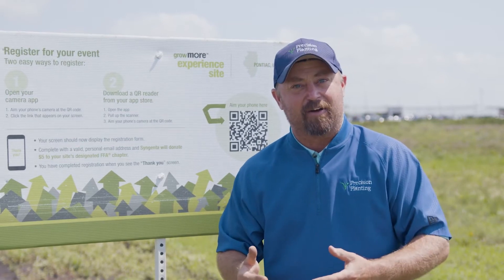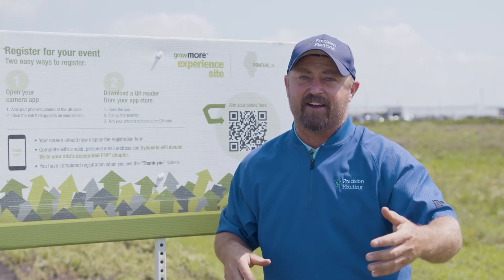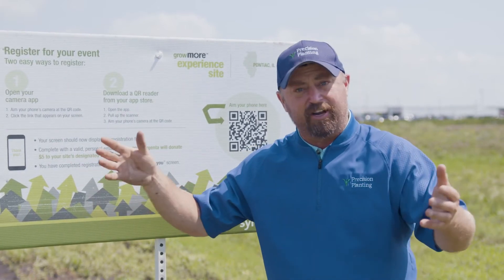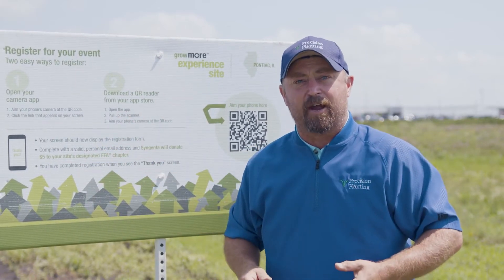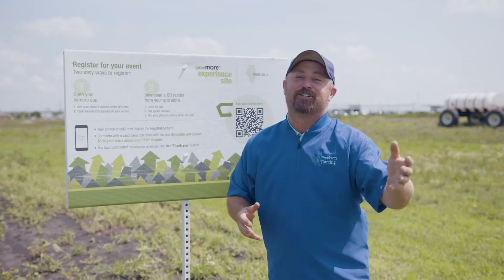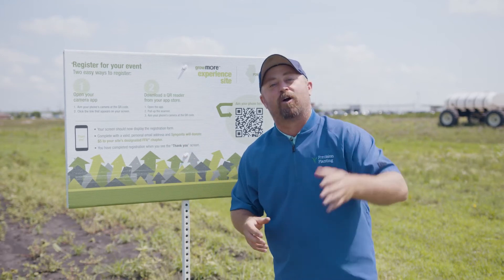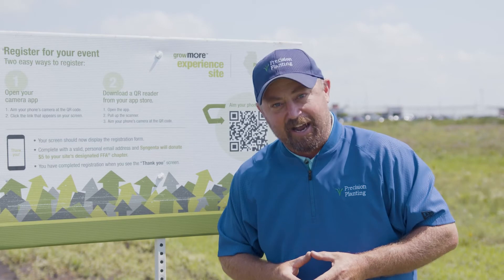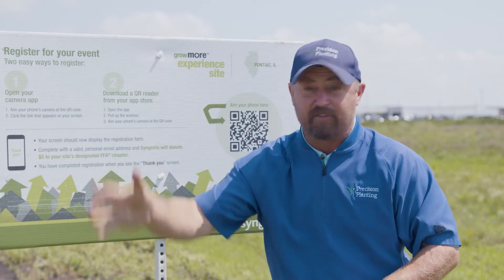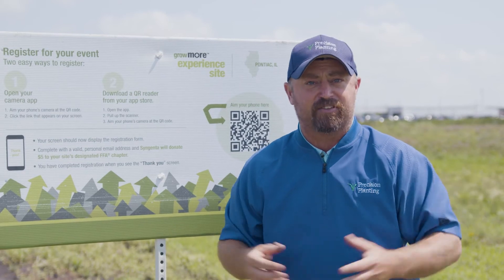I really hope you can come out and see this Syngenta Grow More plot here at the Precision Planting PTI farm. We'll go through this plot and look at the various programs to really understand what's working and what's not. You have your own personal invitation to come to the PTI farm — just go to our website at precisionplanning.com, go to events, and you can see all the sessions available and reserve your session to come out and see us.